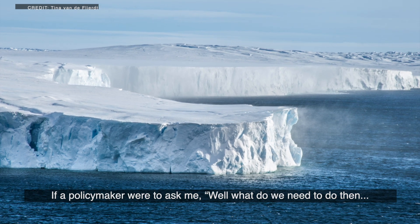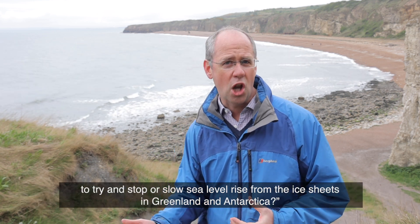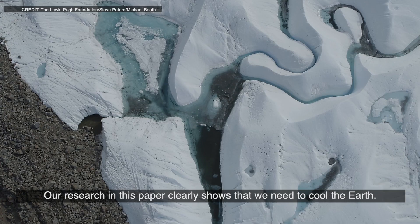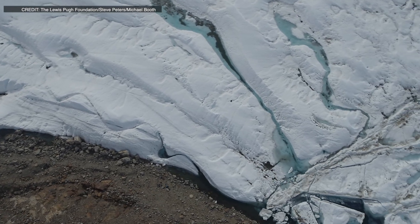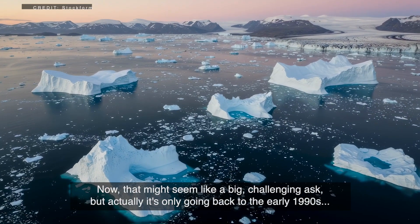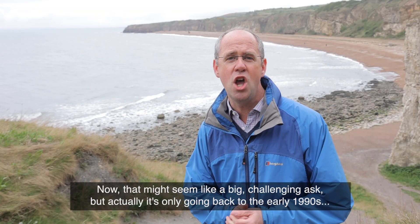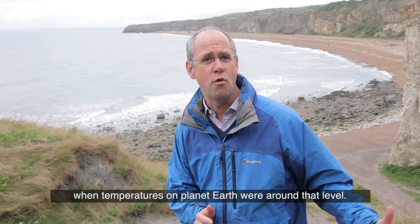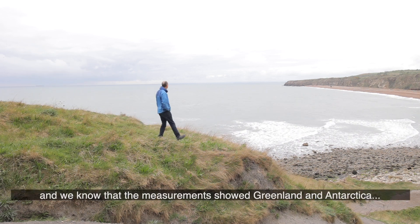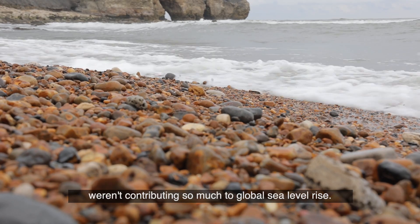If a policymaker were to ask what we need to do to stop or slow sea level rise from the ice sheets in Greenland and Antarctica, our research clearly shows that we need to cool the Earth. Our hypothesis is that we probably need to go back to about one degree, possibly slightly lower. That might seem like a big ask, but it's only going back to the early 1990s, when temperatures on Earth were around that level, greenhouse gas concentrations were a lot lower, and measurements show Greenland and Antarctica weren't contributing so much to global sea level rise.